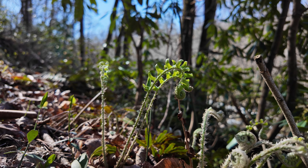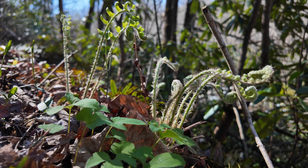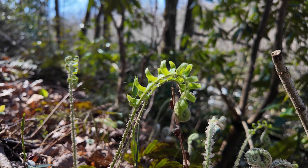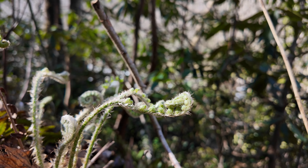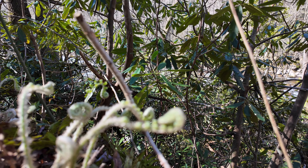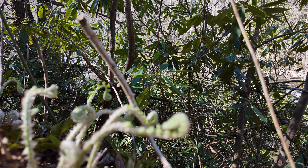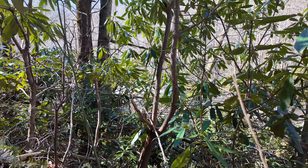Look at the halbert-like leaf there. What would be complete without a harbinger of spring? You can see the little fiddleheads there. Looks like it's for some Christmas ferns. Pretty, pretty.